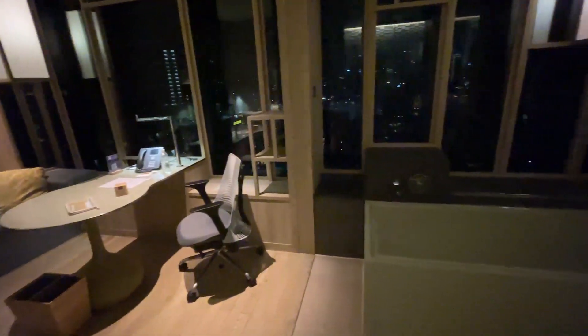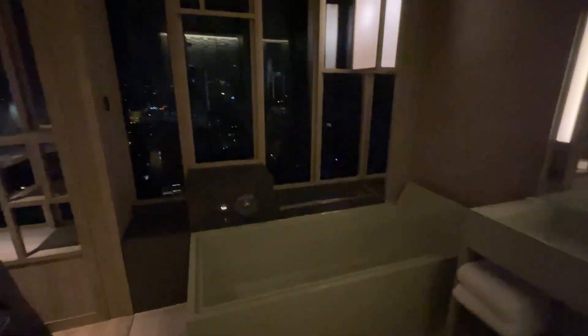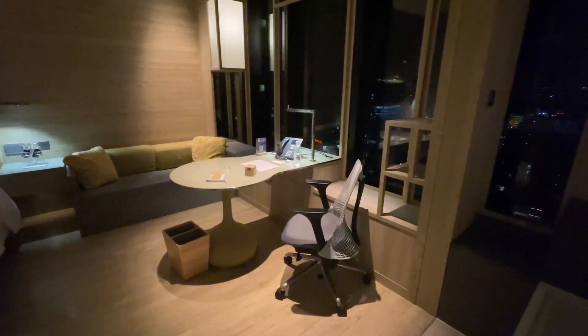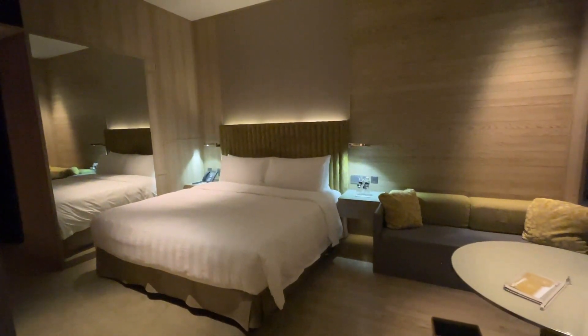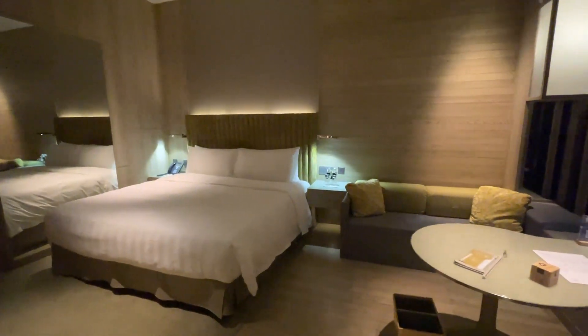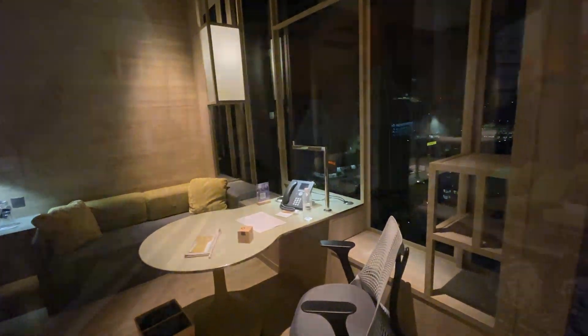Overall, I really love the bathroom. I can foresee myself spending quite a long time just soaking in the bathtub, perhaps doing some work at the workstation on the Herman Miller Sayl chair, and after that resting on the very comfortable king-size bed with pillows of my choice. Alright, so that wraps up this little tour of the room. I'll probably see you guys at either the pool or the gym.